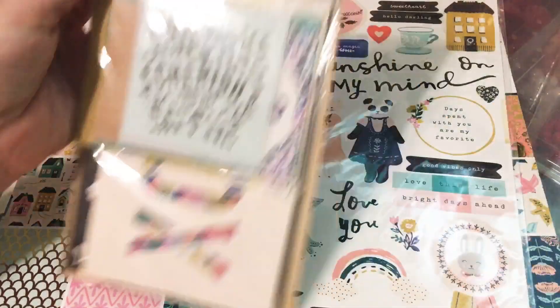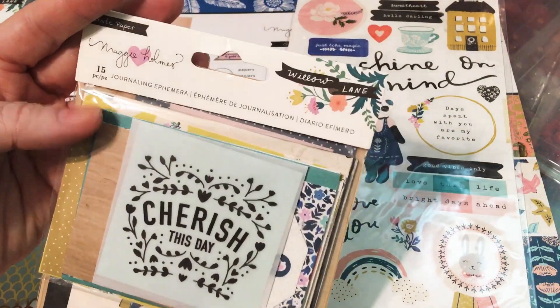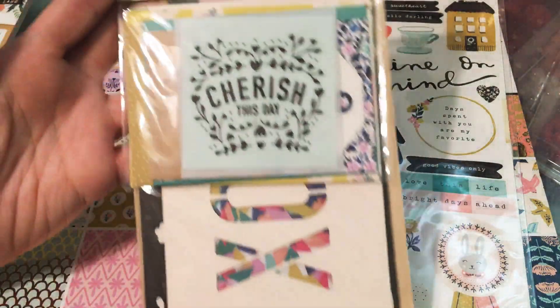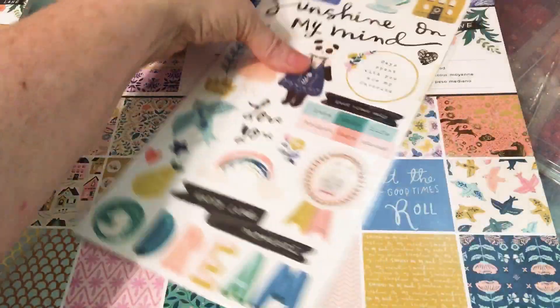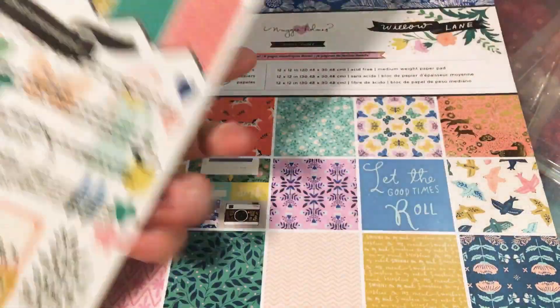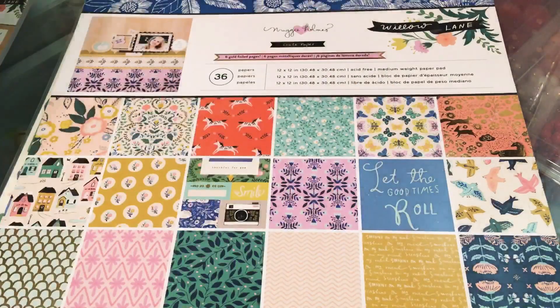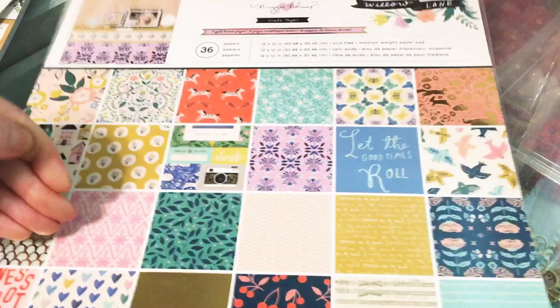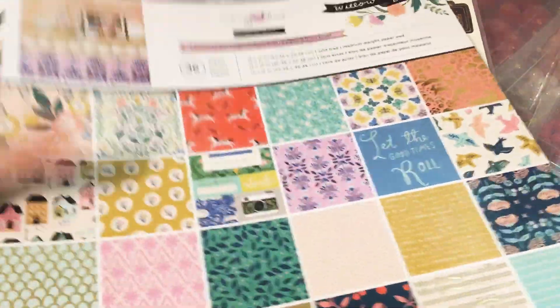And then this ephemera pack — this is the journaling ephemera — which I love. These are perfect for stationery. And then these really beautiful pick stickers. Everybody's seen these, but I just needed this in my stash. And then I got this huge 12 by 12, just replenishing what I've used.